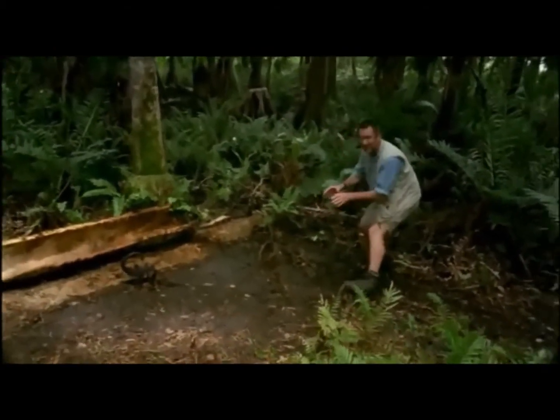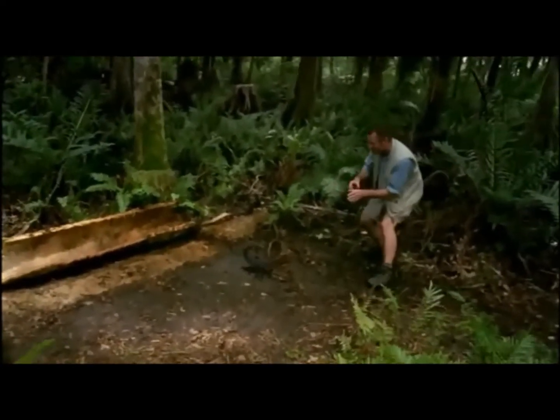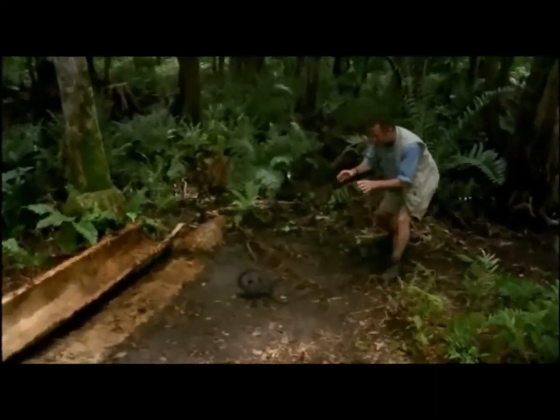Just as I thought. You can see the eight legs — scorpions are not insects, they're arachnids, in the same family as spiders, ticks and mites. And it knows I'm here. Incredible sensory systems.